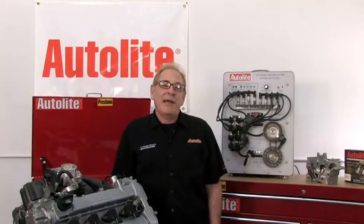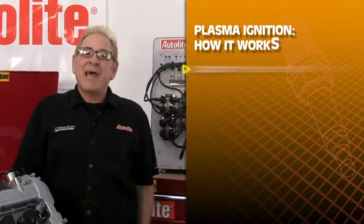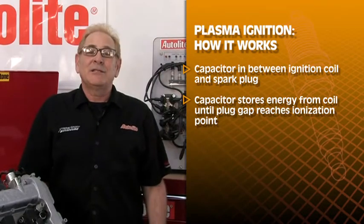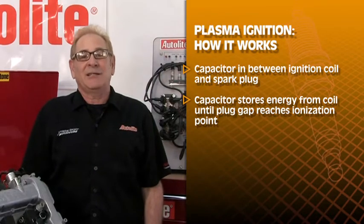Let's look at how a plasma ignition works. There is a capacitor in between the ignition coil and spark plug. The capacitor stores energy from the coil until the plug gap reaches its ionization point.